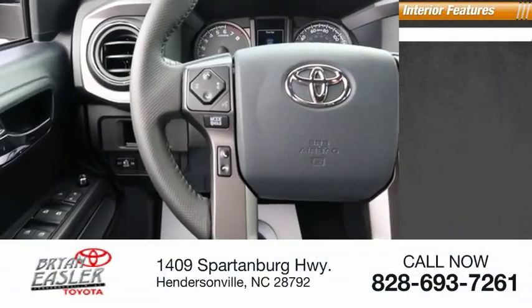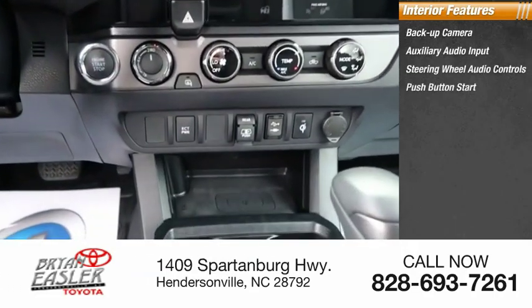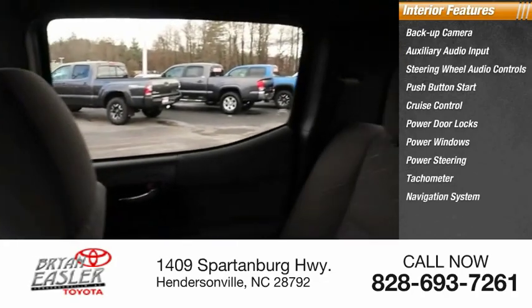Inside you'll find a backup camera, auxiliary audio input, steering wheel audio controls, push-button start, cruise control, power door locks, power windows, power steering, tachometer, and navigation system.